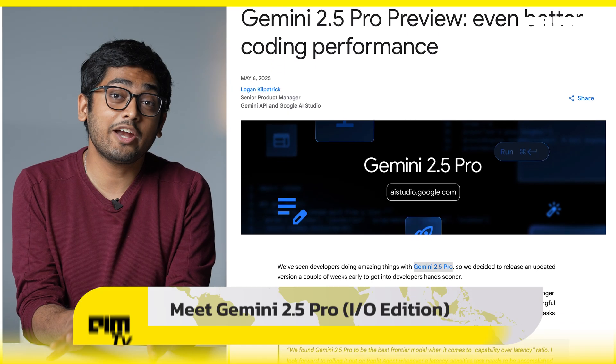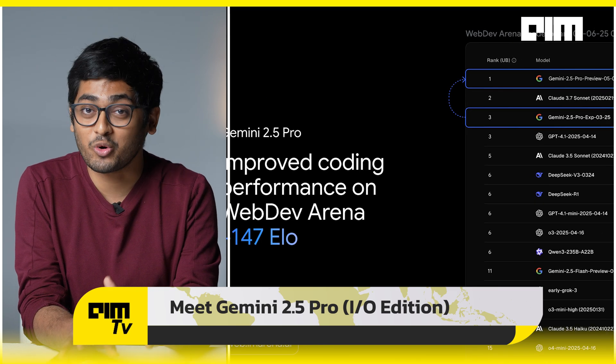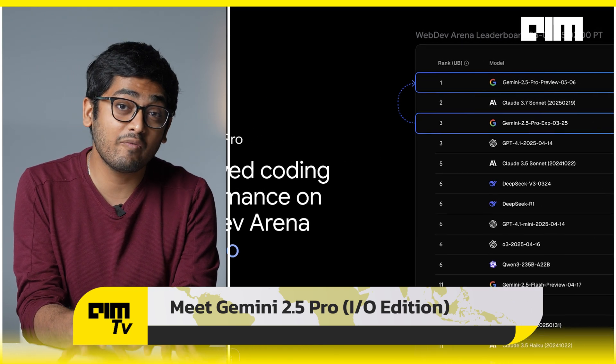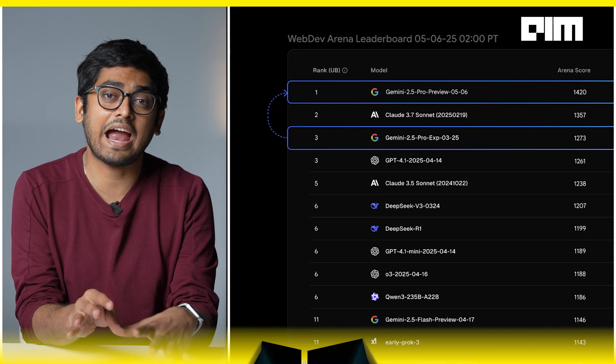Google was supposed to unveil this update at their upcoming I/O event, but instead they dropped it early and it might have just crushed the competition. We're talking about the Gemini 2.5 Pro Preview, which is the I/O edition. The update is so good that the model now ranks number one on the web dev arena leaderboard — a benchmark for building aesthetic, functional web apps as per user preferences — ranking ahead of Claude 3.7 Sonnet, OpenAI's O1, and even the O3 Mini High models.